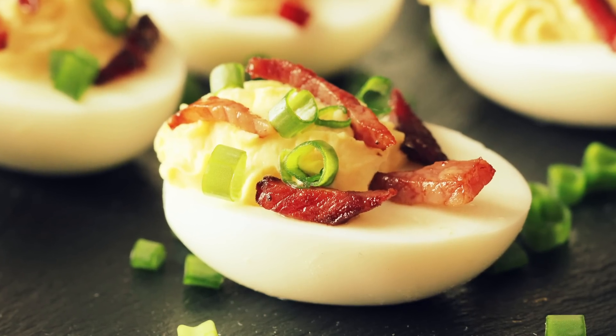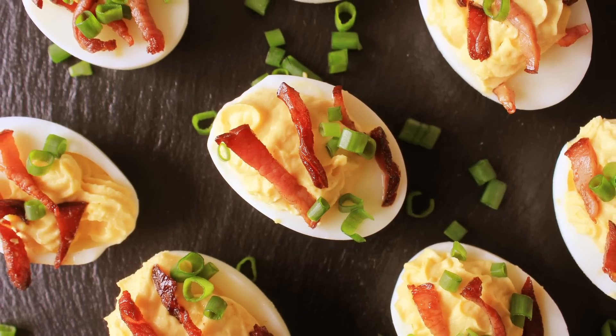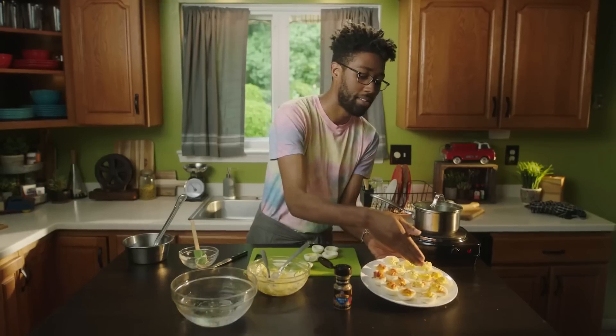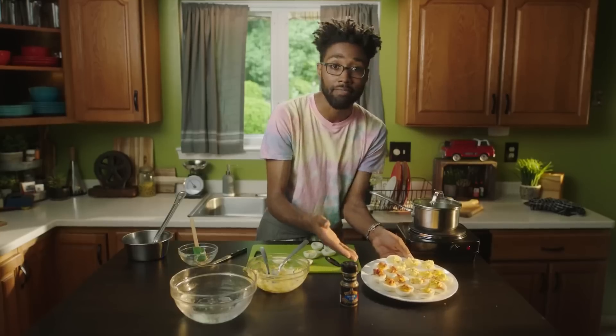The name actually doesn't refer to any occult practices. The term 'deviled' dates back to the late 18th century and simply referred to a dish that was highly spiced or seasoned. While deviled eggs as we know them today may or may not be particularly spicy, they are deliciously versatile and can be dressed up in a number of different ways.